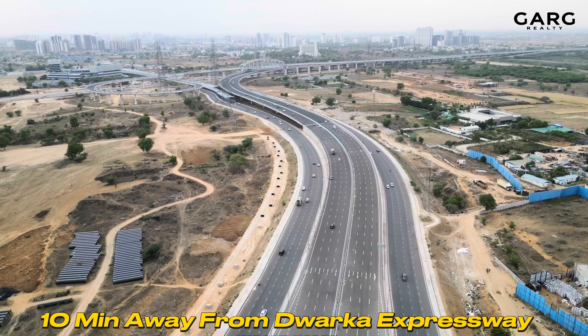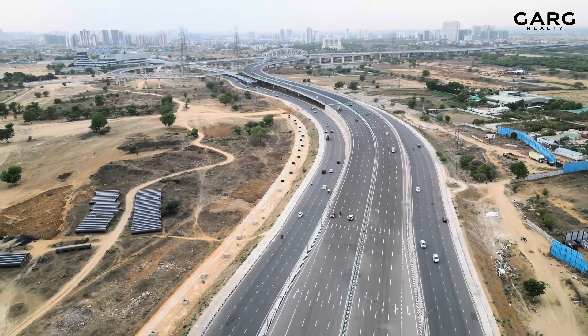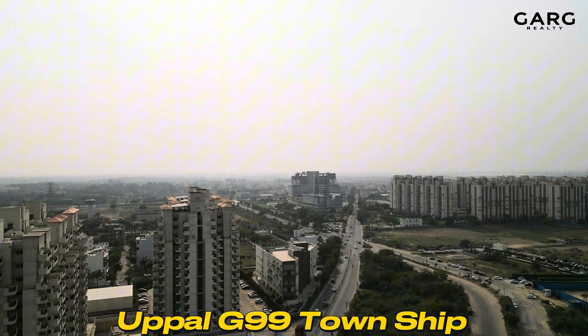Let me talk about the area first. Both townships are located 700–800 meters from the 24-meter road. We have made a video on this that you can check. Now let me talk about the commercial area.